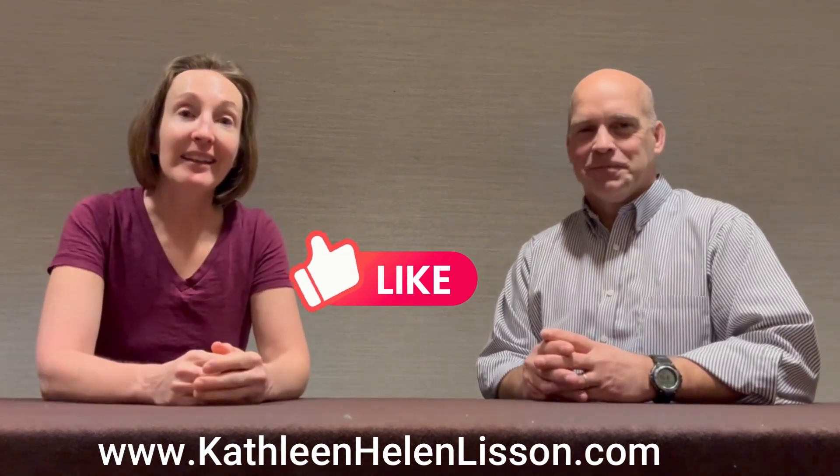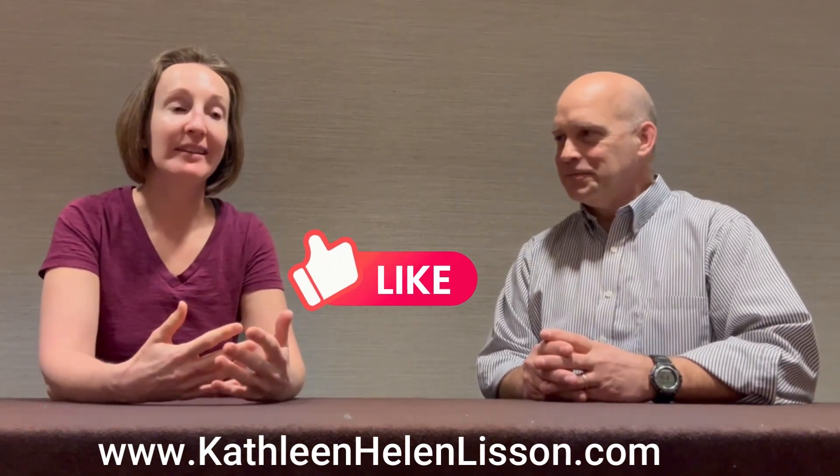Hello, everybody. My name is Kathleen Lisson. I'm a lymphedema therapist, and I'm here with my colleague John Geordie, and he has this amazing resource called EdemaTrack. I wanted to get him on a video to share the information with you, especially if you're a private practice lymphedema therapist working on an Excel file to input and keep your patient's data for measurements. He has a resource for you which is HIPAA compliant and is going to revolutionize your practice.